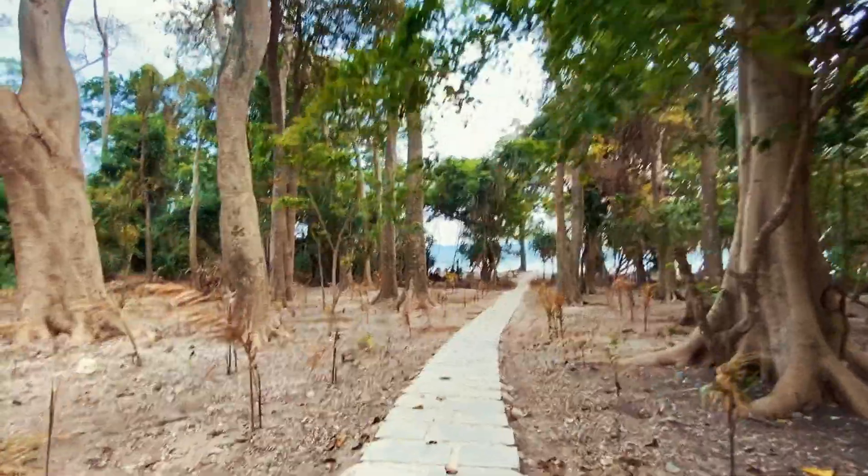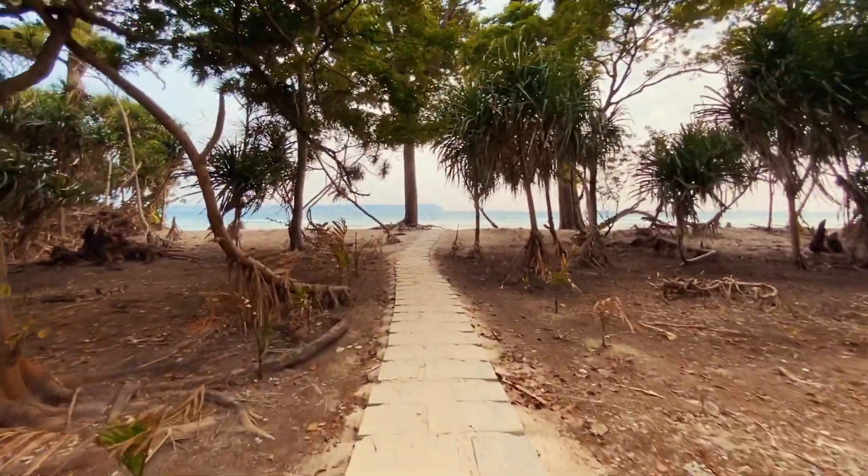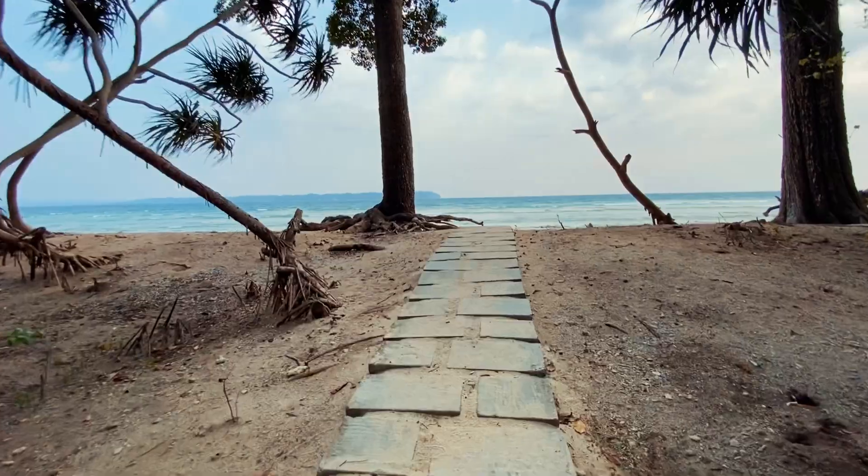Next day morning, before leaving for Port Blair, we went again to the beach at the backyard of the hotel. This beach is connected to Lakshmanpur beach where we had spent the earlier evening.